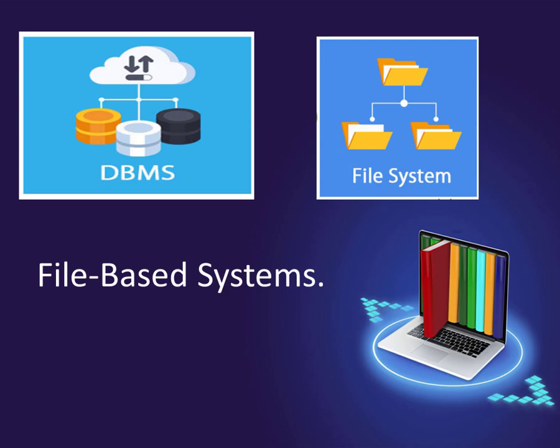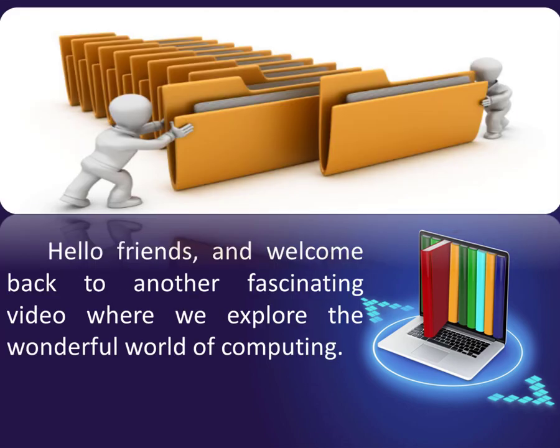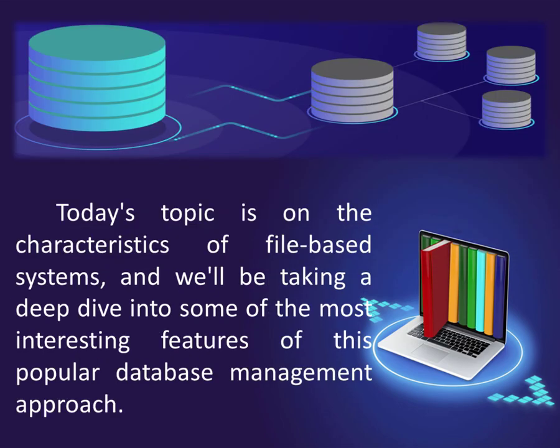File-Based Systems. Collection of application programs that perform services for the end-users, e.g. reports. Hello friends, and welcome back to another fascinating video where we explore the wonderful world of computing. Today's topic is on the characteristics of file-based systems, and we'll be taking a deep dive into some of the most interesting features of this popular database management approach.